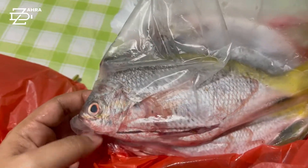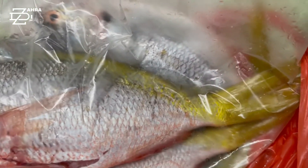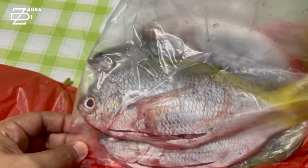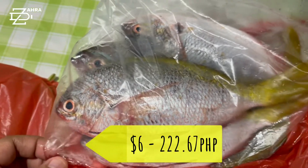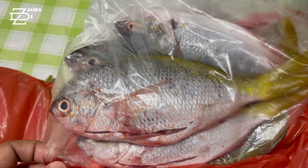The watermelon is two dollars. And the next one I bought is the fish. I think this one is one kg — four pieces of fish. I don't know what is the name of this fish, but this is how it looks like, with a yellow tail. It's four pieces and the price is six dollars.